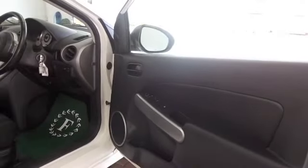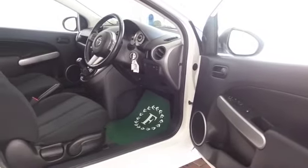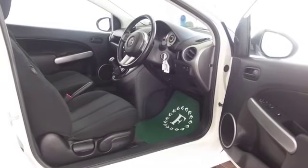A very smart cabin — understated luxury, I would say, with some lovely detailing. Just a car I think you'll make friends with quite quickly.